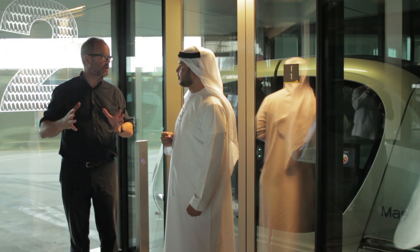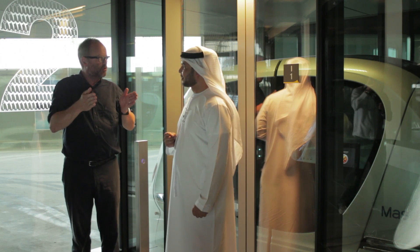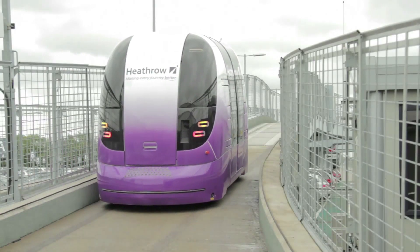Unlike the system at Heathrow Airport where the cars drive on quite narrow roads almost like a railway, this runs on an open road. The advantage is that you don't need to invest in separate infrastructure — it's a normal road where even regular cars can drive. There are magnetic stones embedded which keep the vehicle on track.